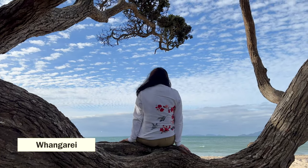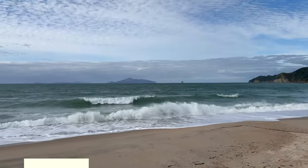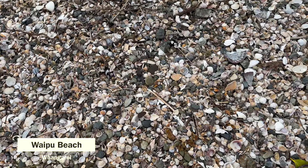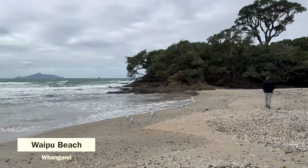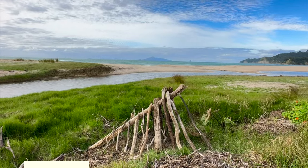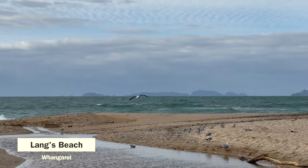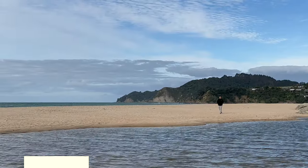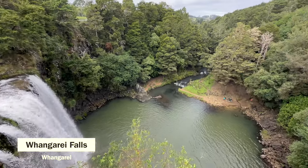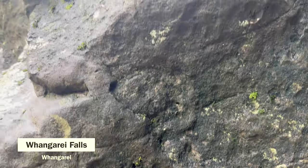The next place we ventured to is Whangarei, where we enjoyed its beaches like Waipu and Lang's Beach. Whangarei is also home to the famous Whangarei Falls, a popular spot for nature walks and picnics. A touching tribute to the 51 victims of the 2019 massacre also lies here, where 51 trees were planted to commemorate each life lost.